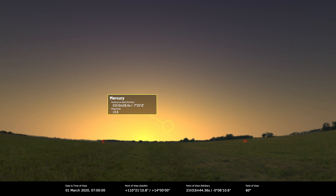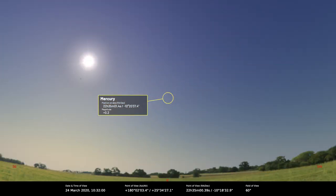It reaches greatest western elongation on the 24th of March, which is a pretty good one actually — 27.8 degrees. That's about as good as it gets for Mercury.